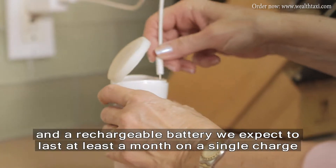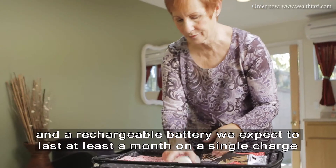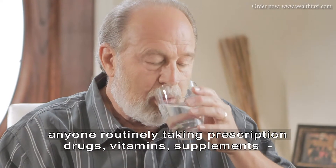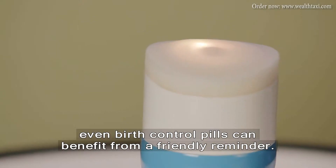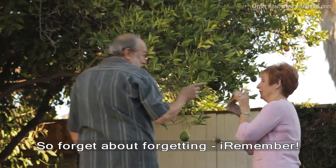And the rechargeable battery, we expect to last at least a month on a single charge. Business people, athletes, students, anyone routinely taking prescription drugs, vitamins, supplements, even birth control pills can benefit from a friendly reminder. So forget about forgetting. iRemember.